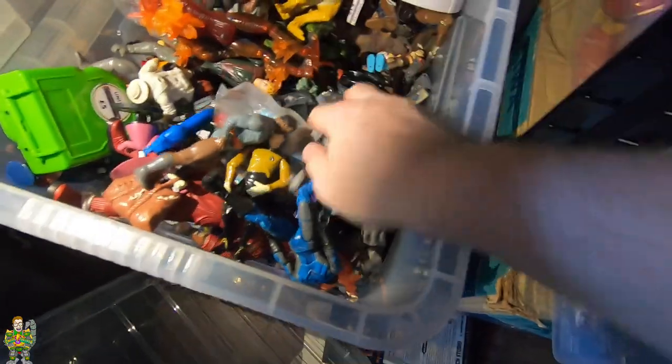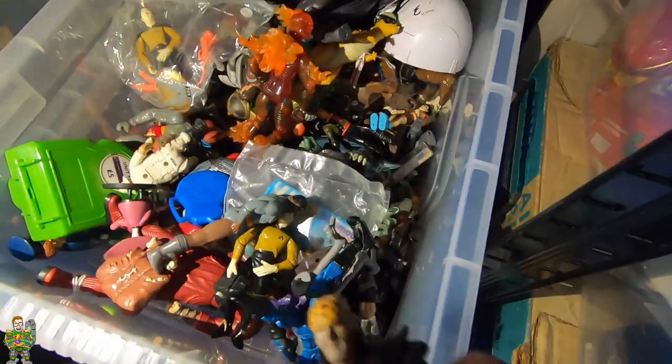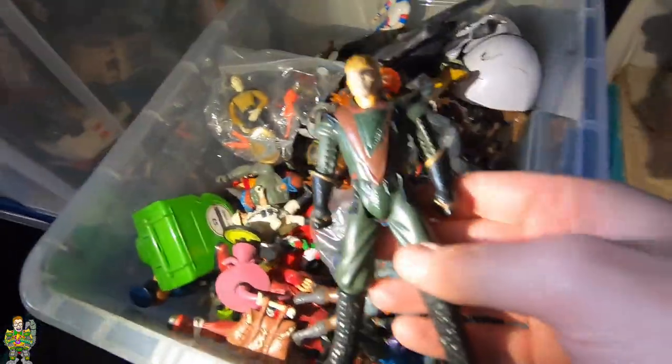Is that Planet of the Apes? Might be — oh yeah, no it's not Planet of the Apes, I thought I was looking at that but I might be completely wrong. Yeah, that's the Tim Burton one, isn't it? I don't know where that's from.